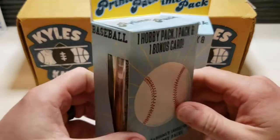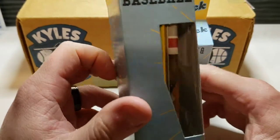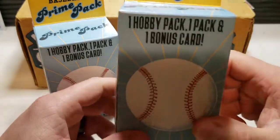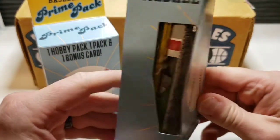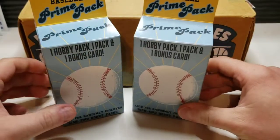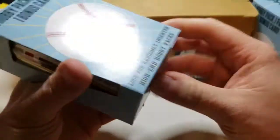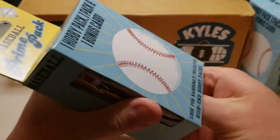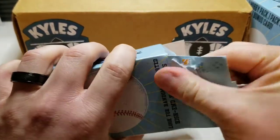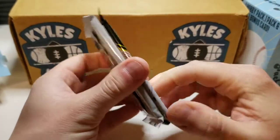I looked in the little window and what I saw was some 2019 Update — and what I found in my first pack I could not believe. I turned, I looked, and I saw that beautiful pack right there. Let's open these up, show the bonus card, and then we'll see what we have. I think it's the 2013 Pinnacle that goes with these, but normally the card is sitting out in front — this time I could see it's in the middle.